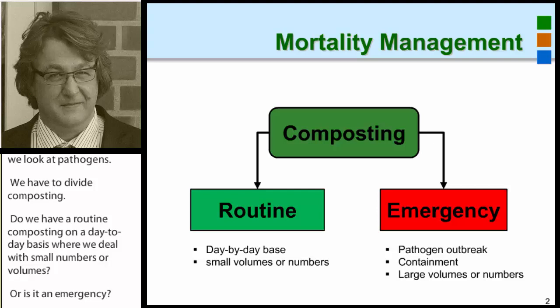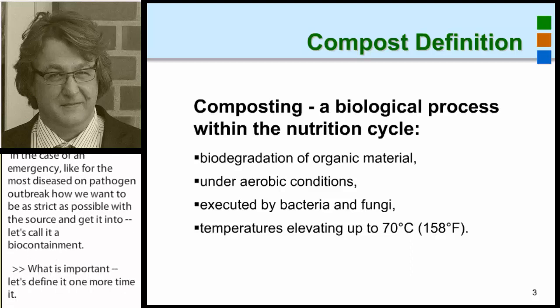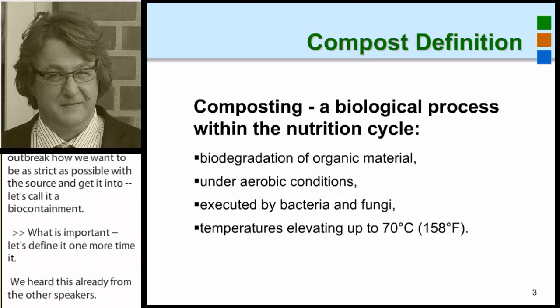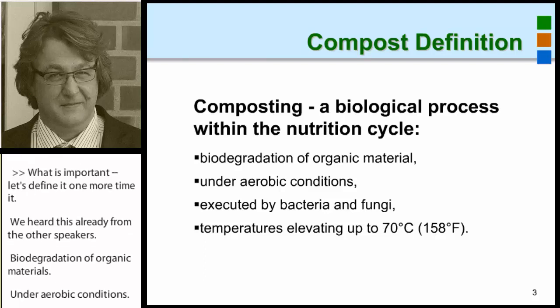What is important — and let's define it one more time, as we've already heard from other speakers — is biodegradation of organic materials under aerobic conditions, executed by bacteria and fungi, with recorded temperatures up to 70 degrees Celsius. So that is, one more time, a short definition of composting.